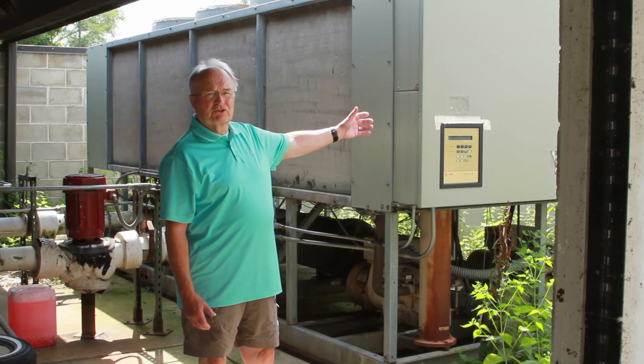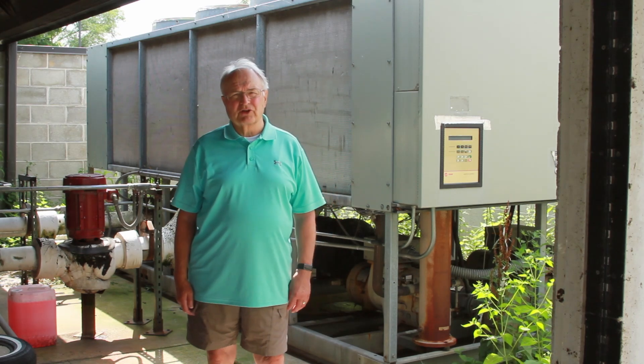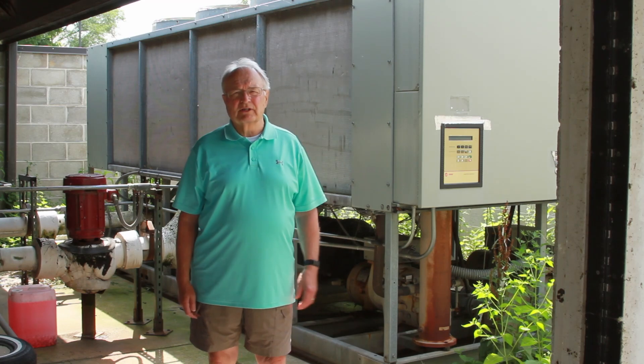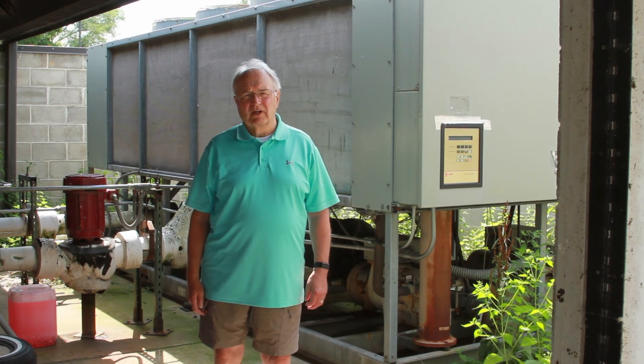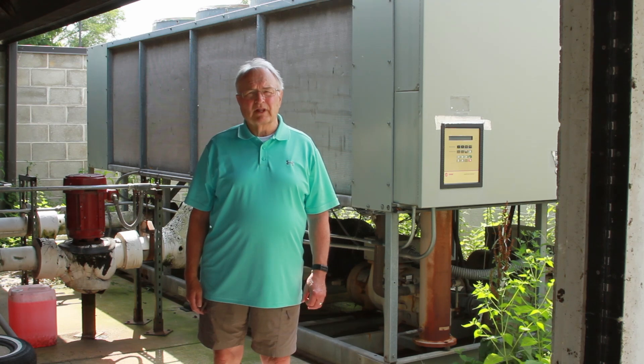The piece of equipment behind me is the chiller. It's what keeps the church cool in the summertime. It's designed with a 25-year lifespan, and our chiller is now entering its 27th summer. So you can see it's at the end of its life. We would like to change this chiller out before it dies.